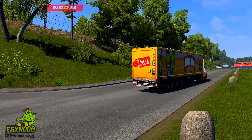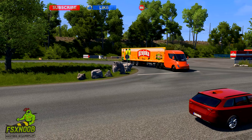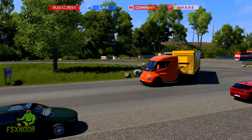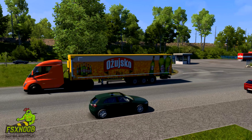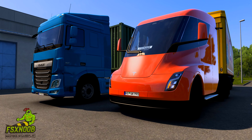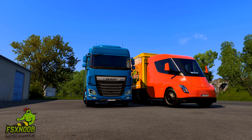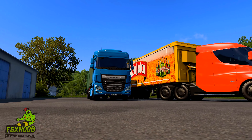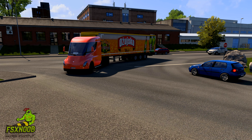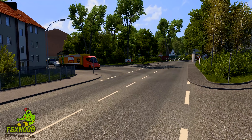One of the most striking features of the Tesla Semi is its impressive performance capabilities. The truck boasts remarkable acceleration, going from zero to 60 miles per hour in just 20 seconds while fully loaded with 80,000 pounds. This level of performance is unprecedented in the trucking industry, where heavy-duty vehicles typically struggle with acceleration and speed. The Semi is equipped with four independent electric motors, providing not only power but also enhanced traction and stability, making it suitable for various terrains and weather conditions.